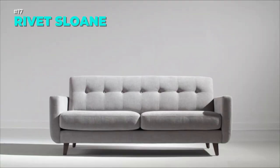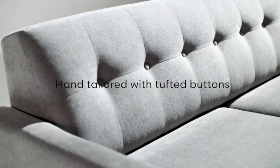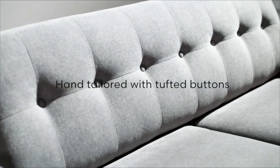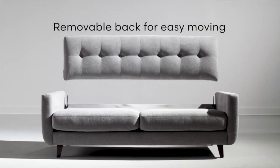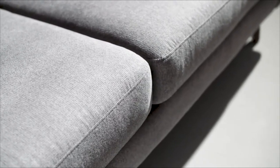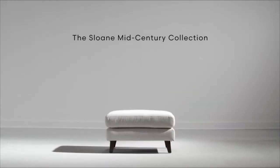The Rivet Sloan Mid-Century Modern Love Seat Sofa is a cozy and elegant sofa with a curved shape and hand tufted details. It has a hardwood frame, solid beech wood legs and a pebble grey color. It's easy to assemble and return and comes with a warranty. A perfect sofa for your living room.